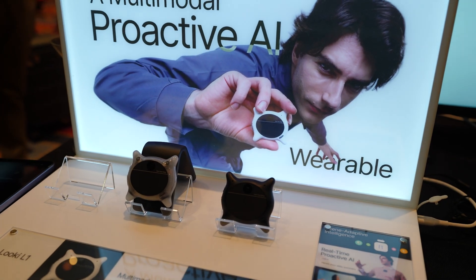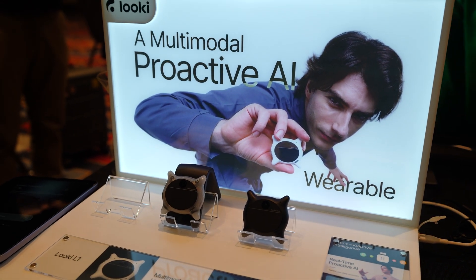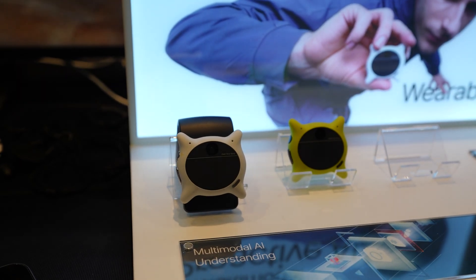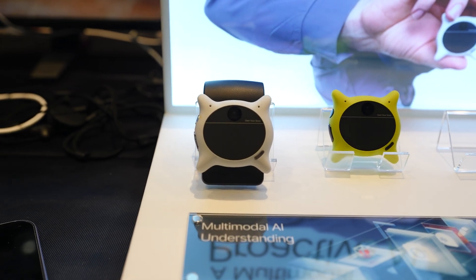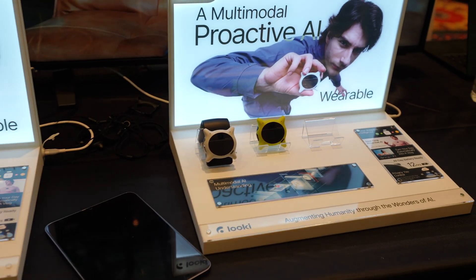One of the most interesting launches happened yesterday. Lucky is a brand new AI wearable, and I'll be wearing a sample unit for the remainder of CES. It's not a smart watch — it's more like a passive second brain, capturing context so you can recall moments, conversations, and patterns later. I'll have a deeper follow-up once I've spent more time with it, but early impressions are quite compelling.